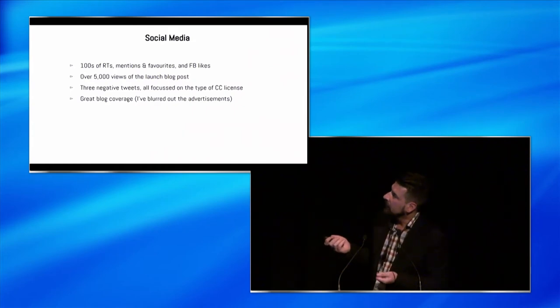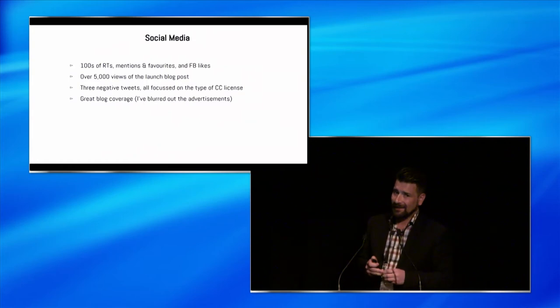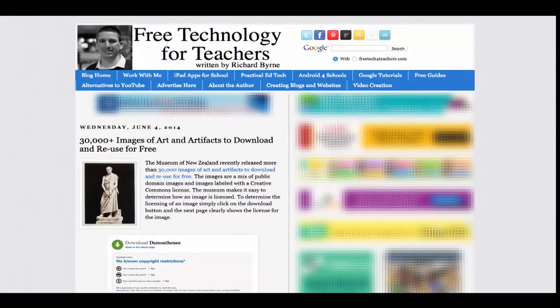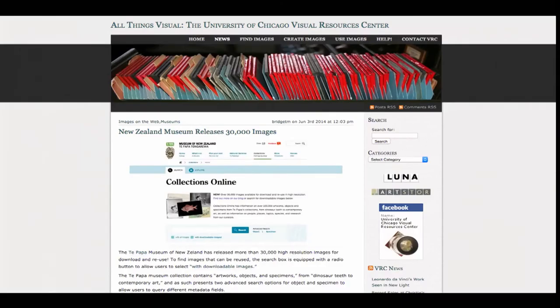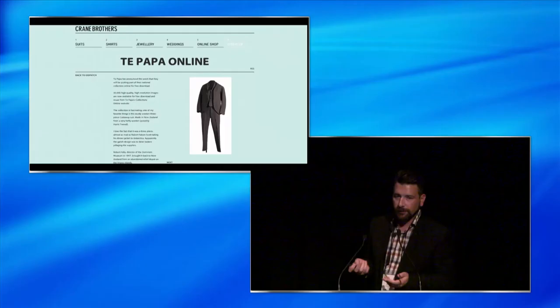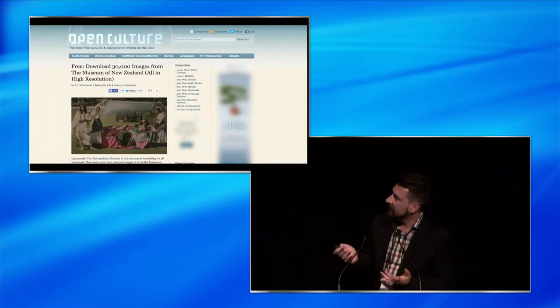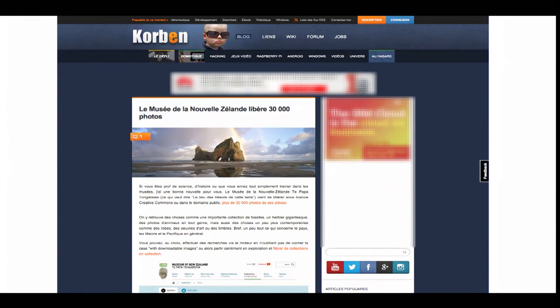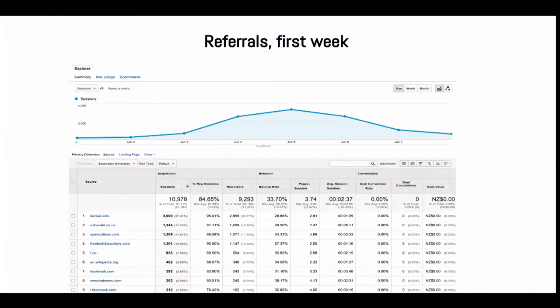We had 5,000 views of the blog post, which for us is big. Three negative tweets - all about the type of CC licence we're using. We responded saying, don't forget all the unknown copyright stuff, and it's better than nothing. There was really good blog coverage from other people - Free Technology for Teachers, an American blog; various universities around the world; The Crane Brothers suit makers, who found a castaway suit and wrote a blog. And Corbin, a French technology blogger we'd never heard of, blogged about us saying it was great - he was number one for the week: 3,000 referrals just from that blog. The Herald gave us 1,200. Open Culture 1,200.